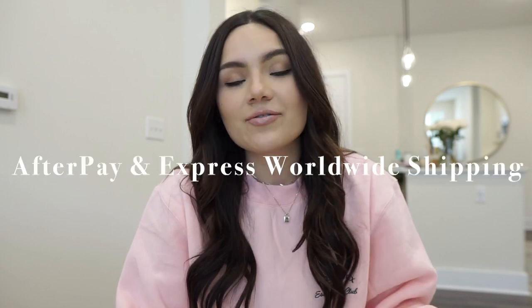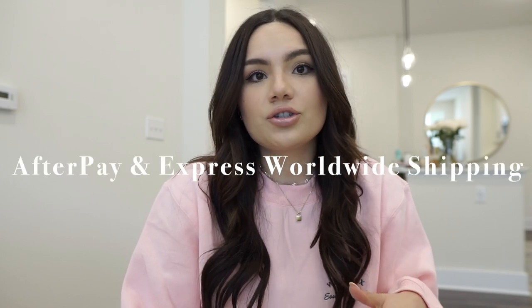Also, before we get into the haul, they have Afterpay available for all US, Australia, and New Zealand customers. They also have express worldwide shipping, and I have a discount code for you guys — my code is biancafranco for 15% off your order.